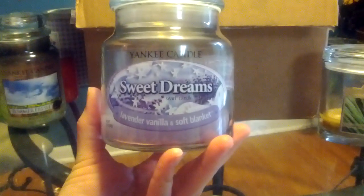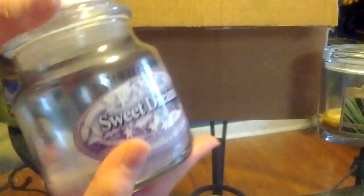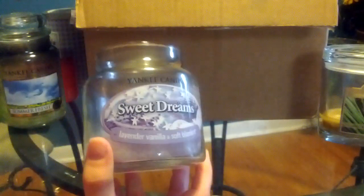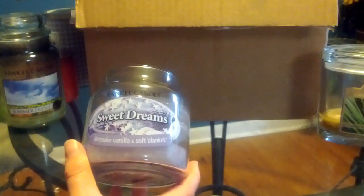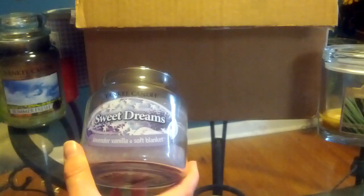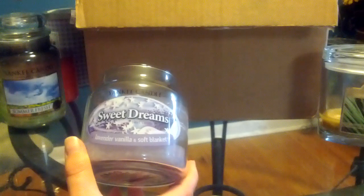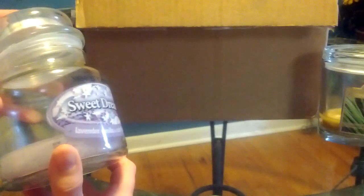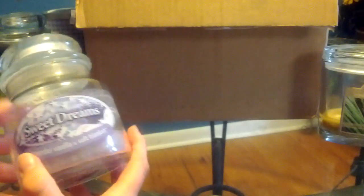Then I have another squirrel candle from Yankee — this is Sweet Dreams, which is lavender, vanilla, and soft blanket. Another one that I love. Although I have to say, this mostly smells like soft blanket — I'm not sure about the whole lavender vanilla thing. But it is nice. I would definitely, if this were available, consider getting this again, or at least blending those two scents or burning them together.